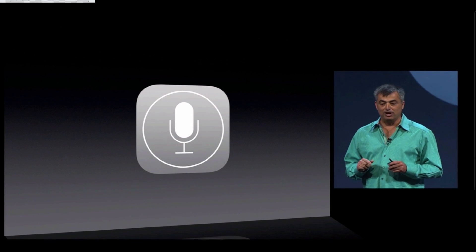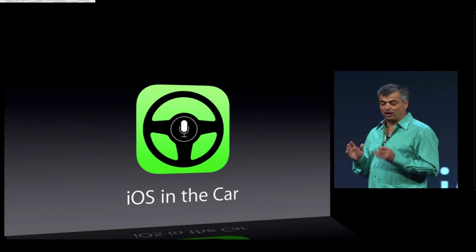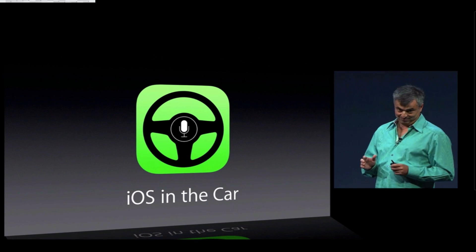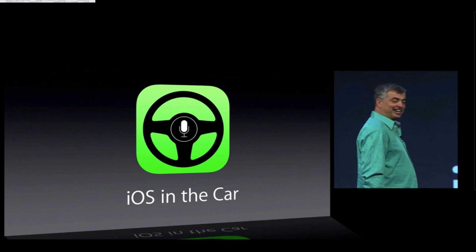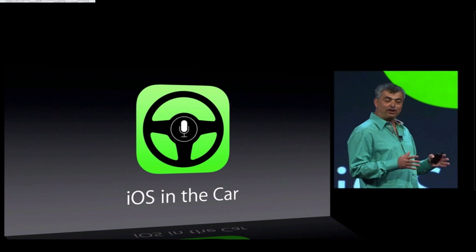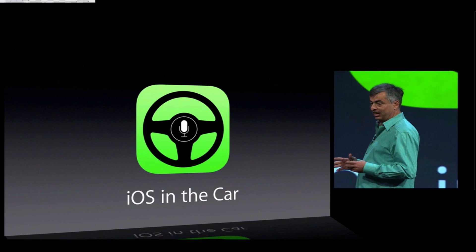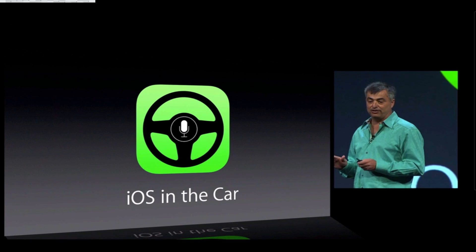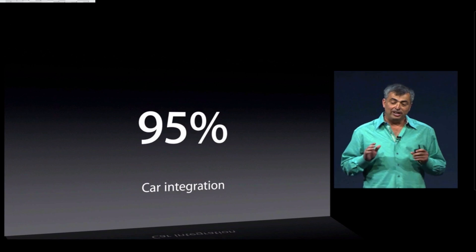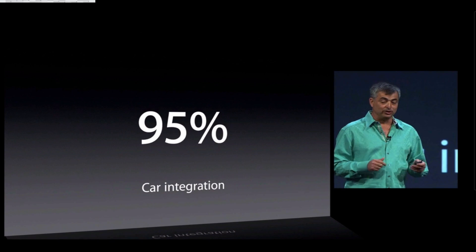Now Siri is also a big part of our next feature: iOS in the Car. Now 95% of the cars being sold today have integrated music playback and control from an iOS device, but we want to take this integration to a whole nother level. What if you could get iOS on the screen that is built into your car?